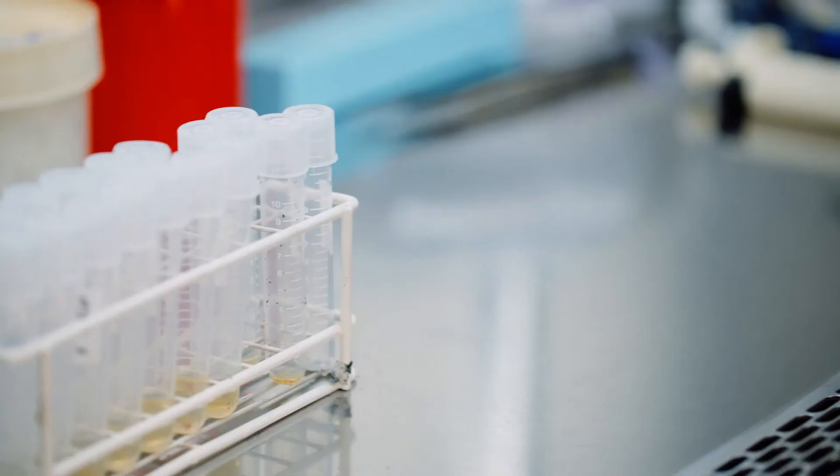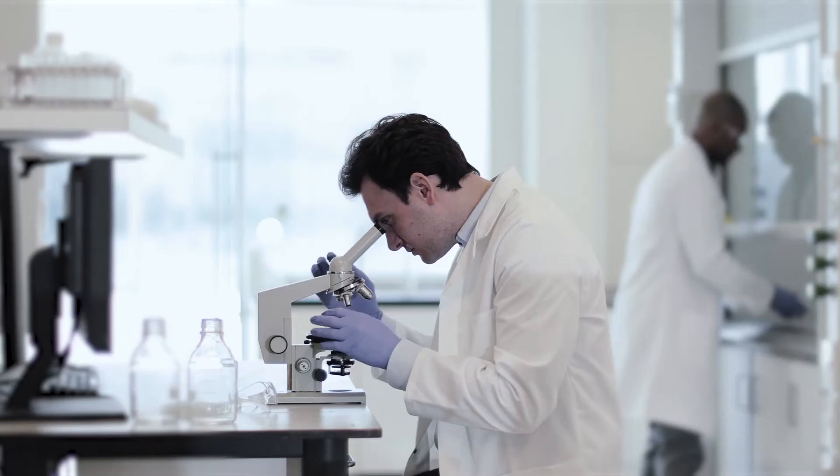Available in following sizes. Ideal for clean rooms, laboratories or medical settings.